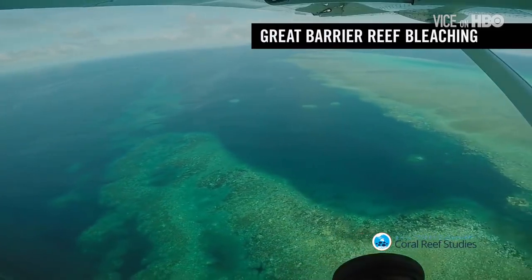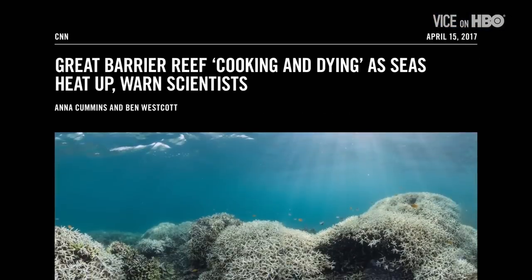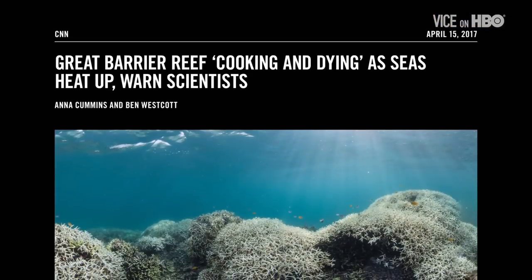The Great Barrier Reef, the world's largest living structure, lost 30% of its coral, threatening the many species that rely on it for survival.